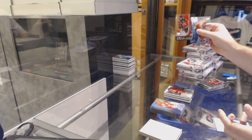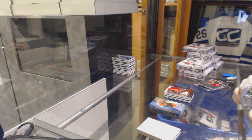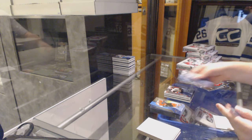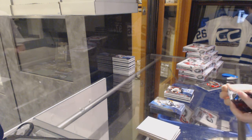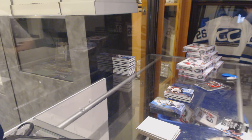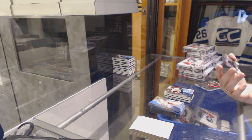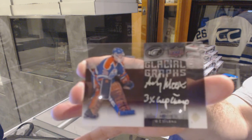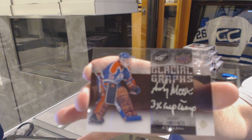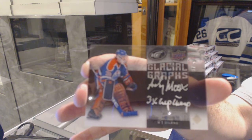$12.99 World Junior Championships, Nick Patan. $19.99 Frank Vetrano, Ice Premieres — hey, Vetrano, eh? This is probably your autograph. A Glacial Graf's Auto Black, number to 45, Andy Moog.